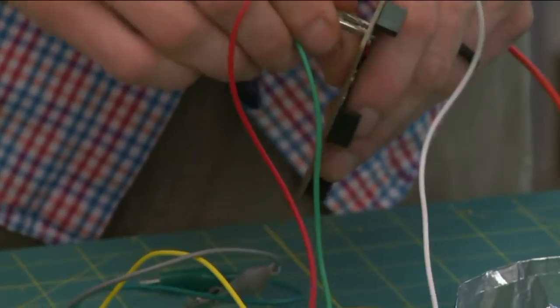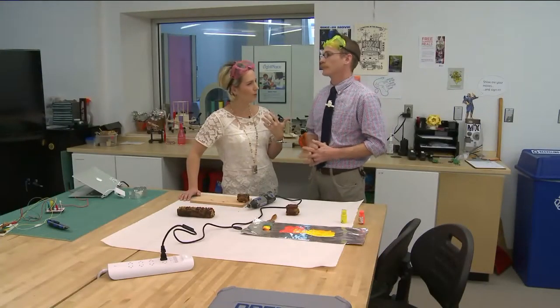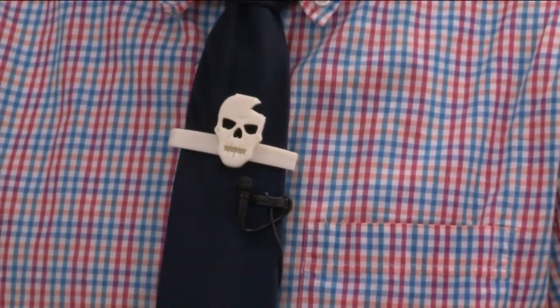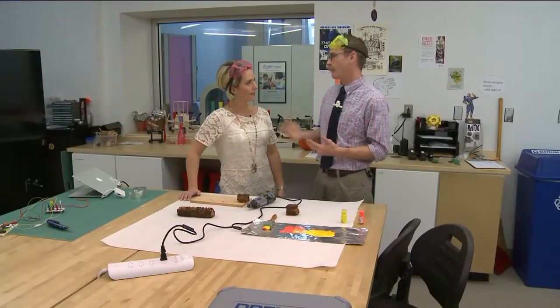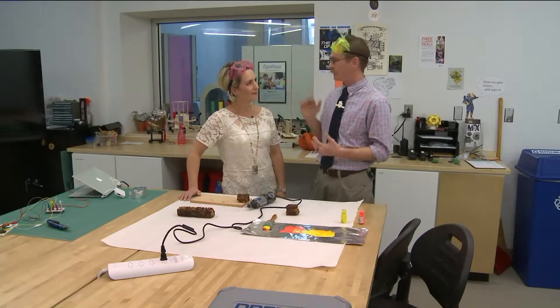We were talking before we even got started — Matt made his tie clip from the 3D printer that's here. It's a really cool way to have young people get introduced to science. Designing their own things and going through the creative process to get to whatever product or project end they're after.